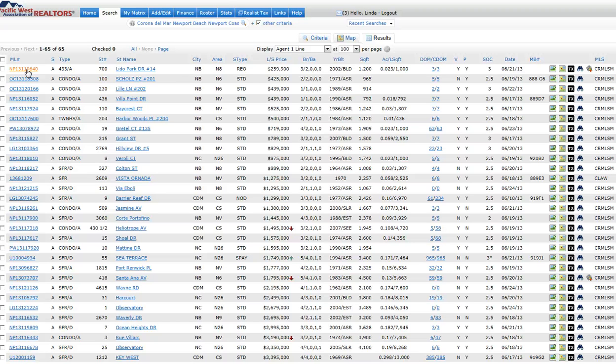This is the Newport Beach area, which consists of Newport Beach, Newport Coast, Crystal Cove, and Corona Del Mar. So let's take a look.